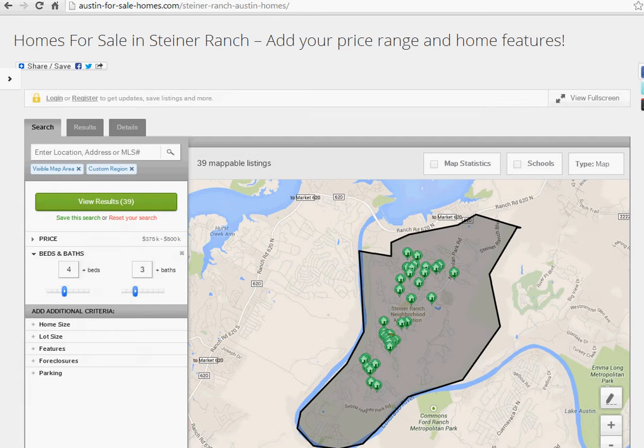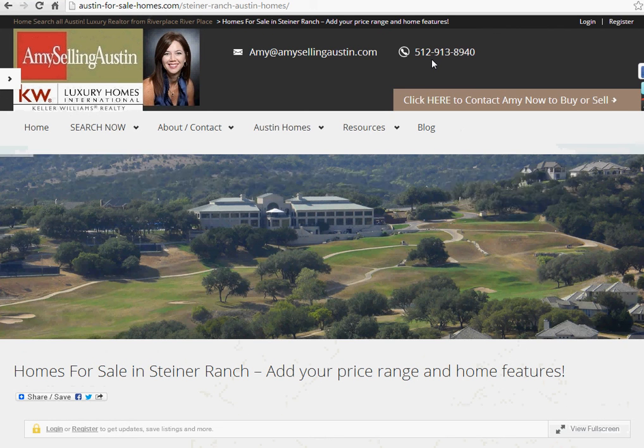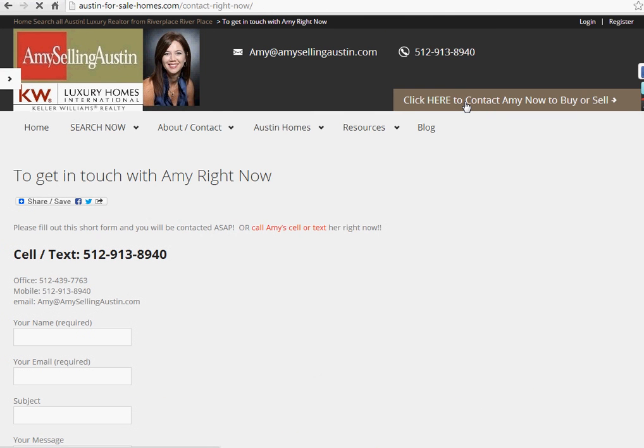What I would recommend is use this search, call Amy at amysellingaustin.com, 512-913-8940, or contact her from the quick link here — text her, she will help you right away. I appreciate your time and good luck finding your new home in Steiner Ranch.